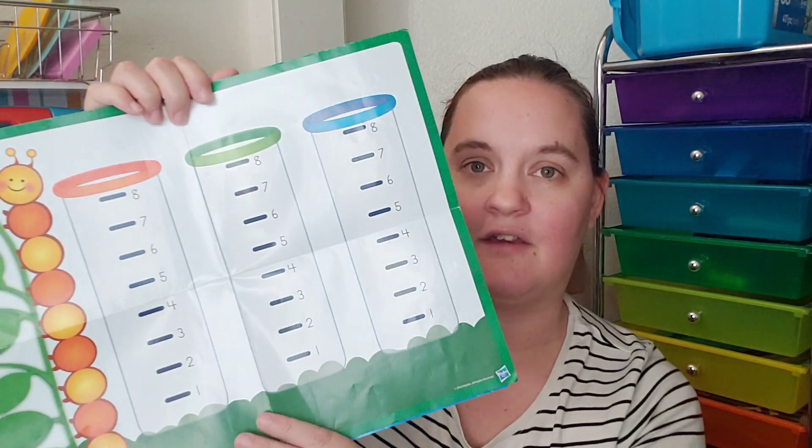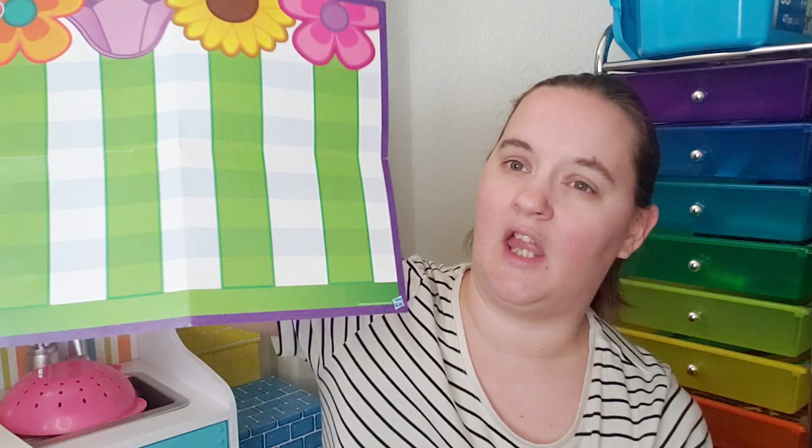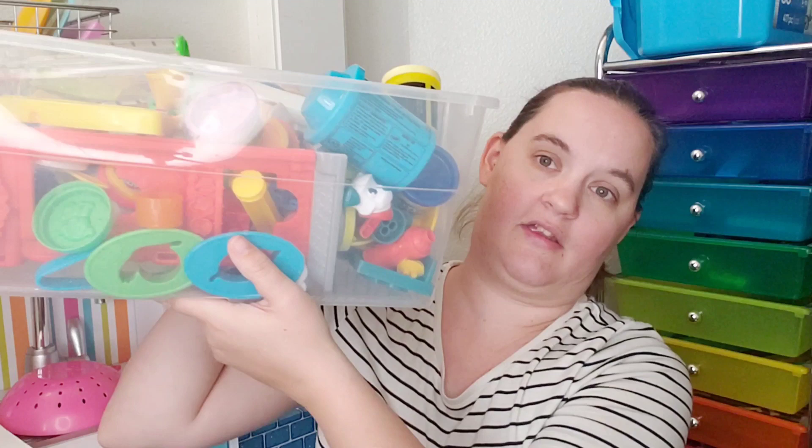There's one Play-Doh kit I got a while ago that I really enjoy — I think I got it at Target but I'll look for it on Amazon. It's a math Play-Doh kit that came with double-sided play mats for counting, measuring, shape differentiation, color sorting, and graphs, plus a bunch of tools and stencils. I'll try to find the link for it.